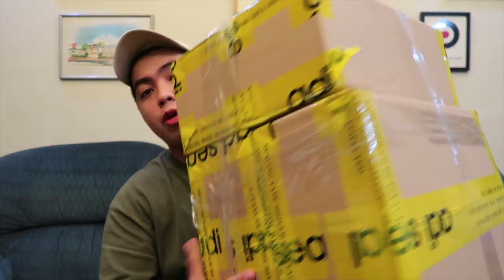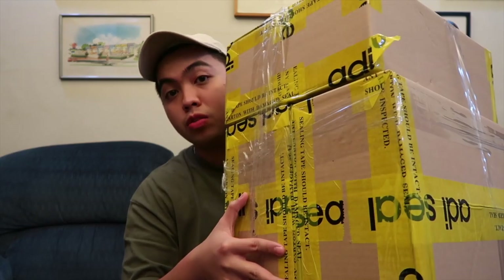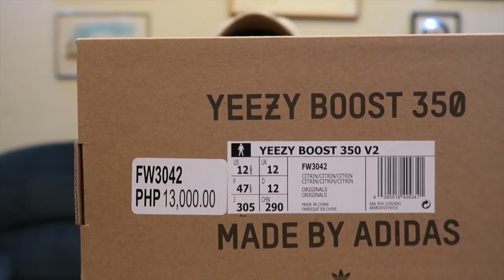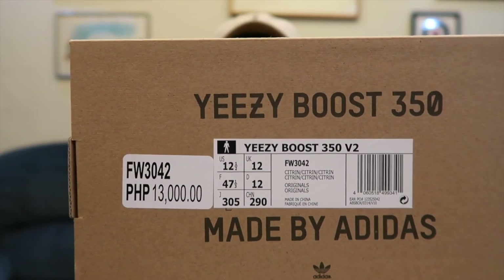If you're wondering why I'm wearing a cap, it's because I just woke up. Now let's get into the pairs we just got from Adidas Philippines. Right here we have three new Yeezys to unbox — these pairs just released this past weekend, September 21st and 23rd. First up is the Yeezy 350 V2 in a size 12.5 — this is the Citrin colorway.